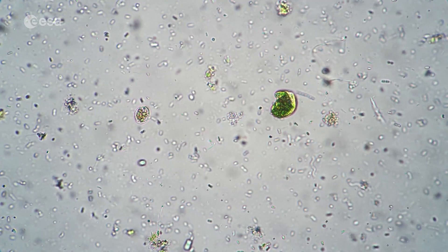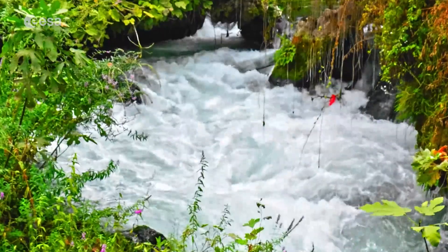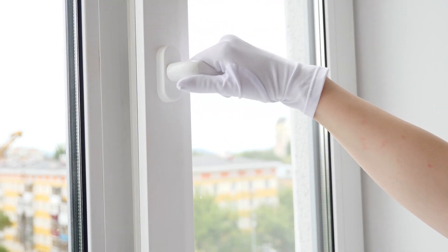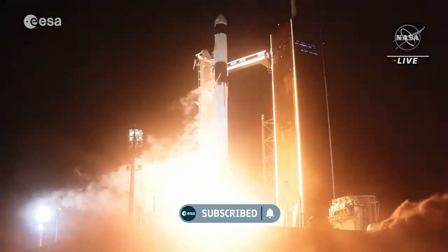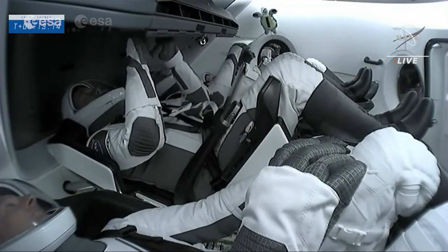So where can you find microbes? Well, microbes really do live everywhere, including in water, soil and in the air. The human body is in fact home to trillions of microbes. So wherever we go, microbes will follow — and that includes the International Space Station.